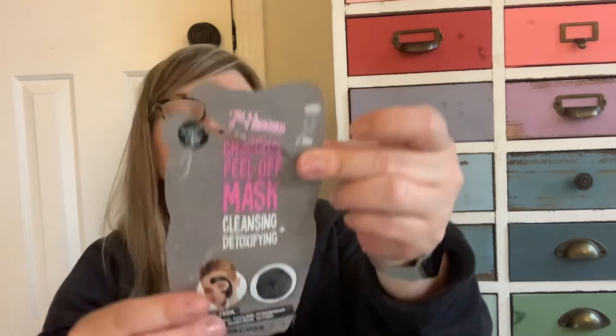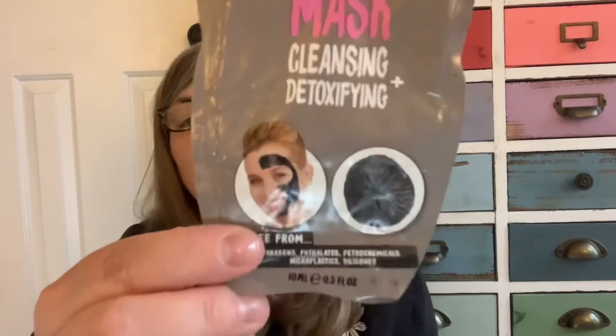The first thing I'm going to show you I actually used already. The brand is Seventh Heaven and it's a charcoal peel-off mask. It goes on like black charcoal, you let it dry, you peel it off. My skin is a little sensitive and it was okay — I wouldn't buy it, but that's just for my skin. It's about $1.37 at Walmart and this is a full size product.